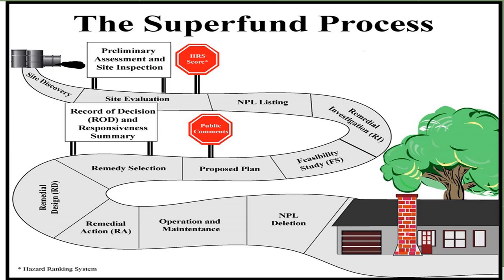At the conclusion of the proposed plan and comment period, we will make a remedy selection, which will be documented in a record of decision. A design will follow the record of decision and then we begin implementation of the remedial action, which is the physical site activities of treating the soil and groundwater. Once the site actions are completed, the site will move into the maintenance phase. After all site remedial actions and goals are achieved, the site will be deleted from the NPL.